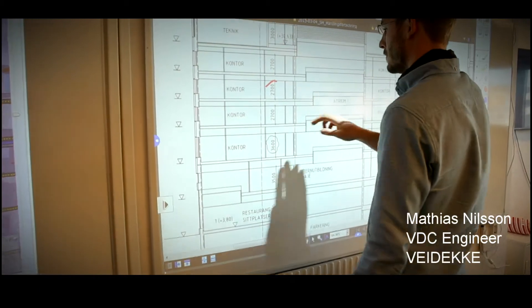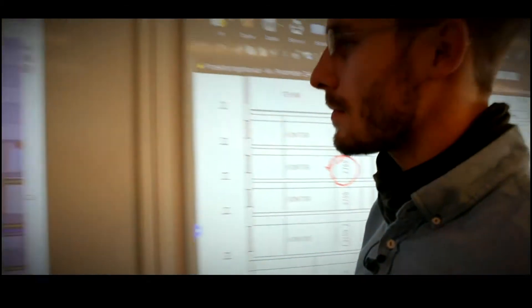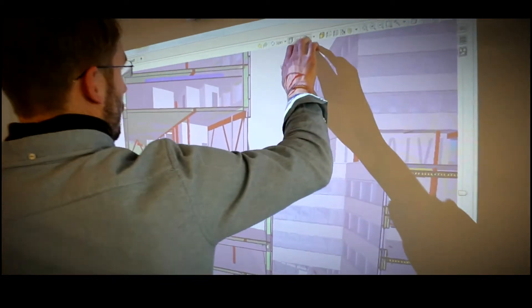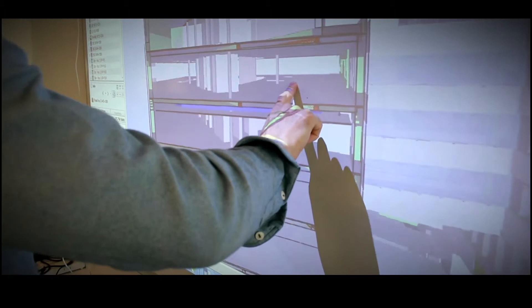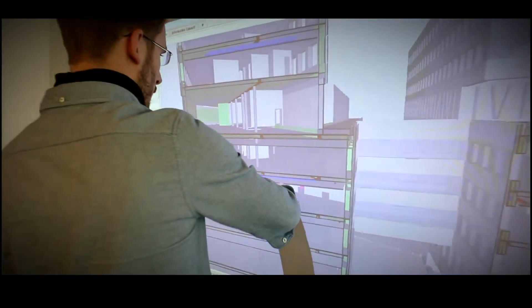My name is Matthias Nelson. I work at Veideke as a VDC engineer. Veideke is a Norwegian-based company that is also operative in Sweden and in Denmark. I've worked for the company now for about two years, and that's where I am today.